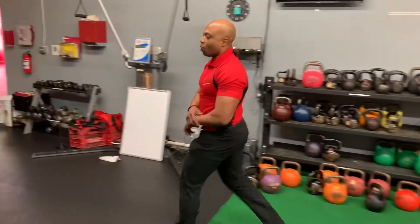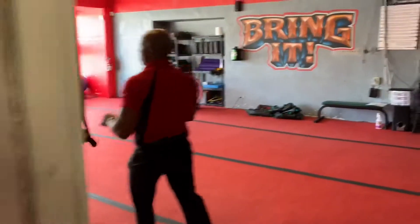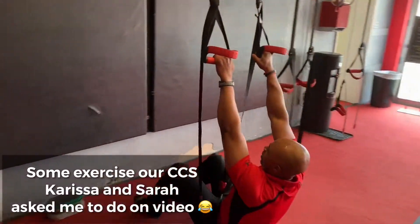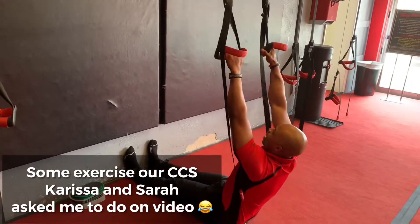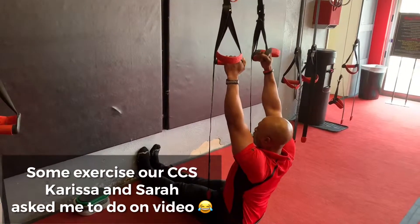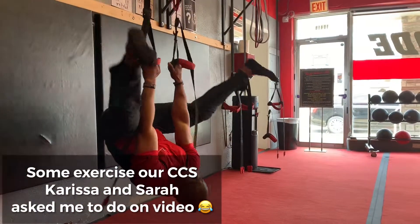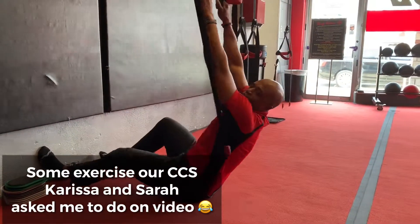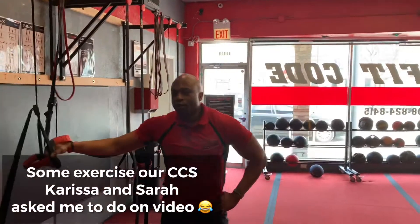I'll show you guys one more — a bonus one, easy and simple. Chris and Sarah over at Beverly showed this one to me, and we're including it in the next phase right after the sandbag. Legs are in an L position — you're going to rotate out, come down nice and slow. That's one rep. Do about 30 of those, knock those out real quick, and you'll be good to go.